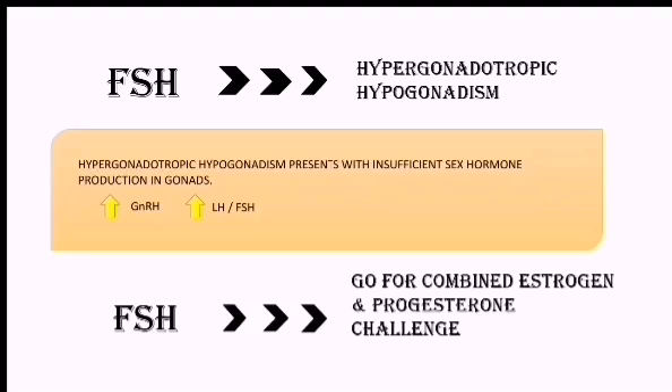So what can we understand by testing the FSH level? If the FSH level is really high, it means that she is having hypergonadotropic hypogonadism. In this condition, the patient will present with insufficient sex hormone production in the gonads, and because of this there will be increased GnRH as well as increased LH and FSH hormones.